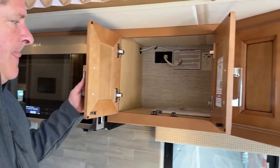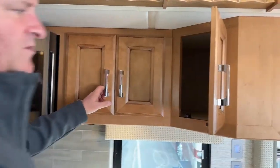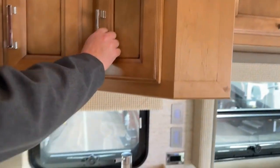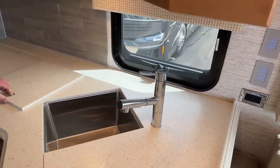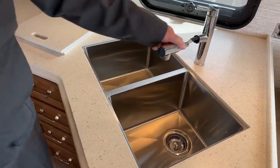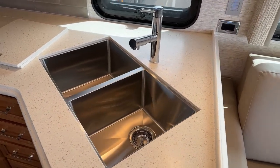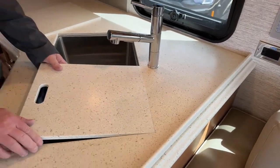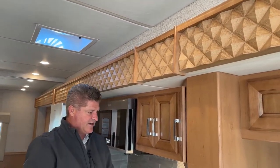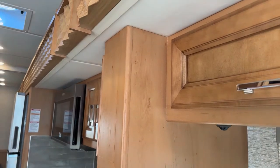Storage up above and more storage above the sink. With the sink, I do have Corian covers — it's a dual stainless steel sink with the capability of pulling out the faucet hose and washing around. Notice the wood trim. At Newmar, they take pride in the craftsmanship and the woodwork — it's really nice. This is the amaretto color on maple.